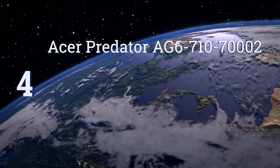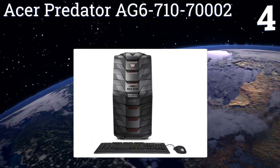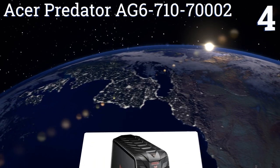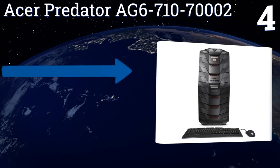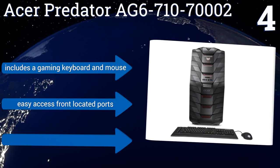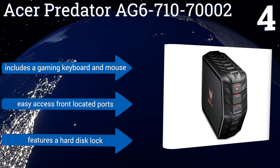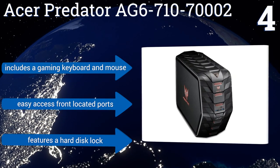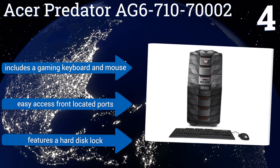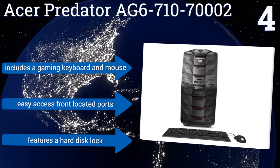At number 4, the Acer Predator AG6-710-70002 is aptly named with its aggressive look. It's a gamer's dream come true with a 2TB 7200RPM SATA 3 hard disk drive, a 256GB solid-state drive, an NVIDIA GeForce GTX 980 graphics card, and 4GB of GDDR5 video memory. It won't lag no matter how hard you push it.